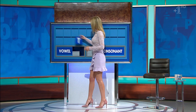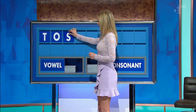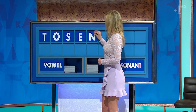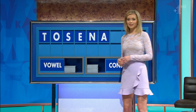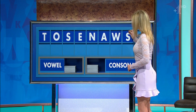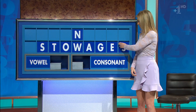Start today with T. And a vowel? O. Consonant? S. And a vowel? E. Consonant? N. A vowel? A. A consonant? W. Another consonant? S. And a final consonant please. And a final G.